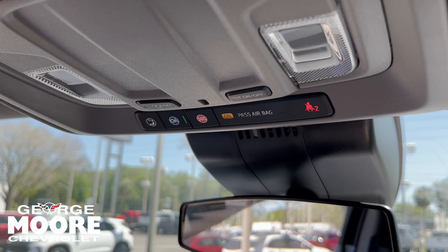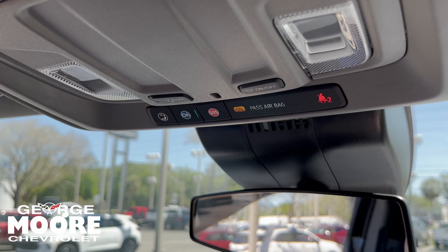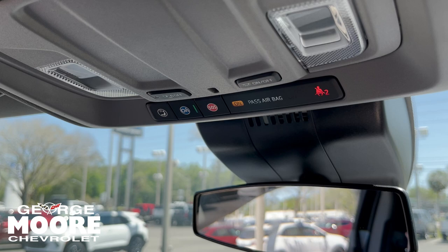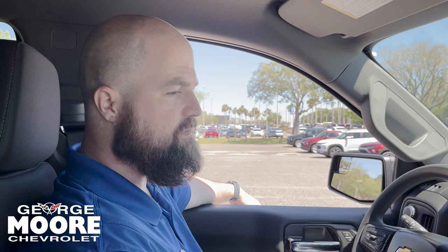Up here we got our OnStar. You press that button, you can connect to OnStar services — that'll help you when you need it. When your subscription is activated, and for the first 30 days after you buy this vehicle, you will have OnStar services automatically. And if you get into an accident, God forbid, somebody will be sent out to your location to assist you in any way.